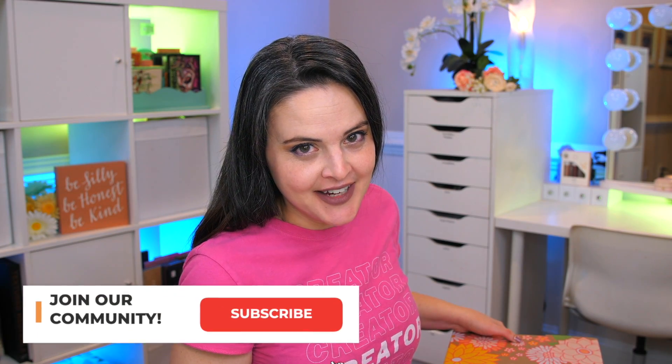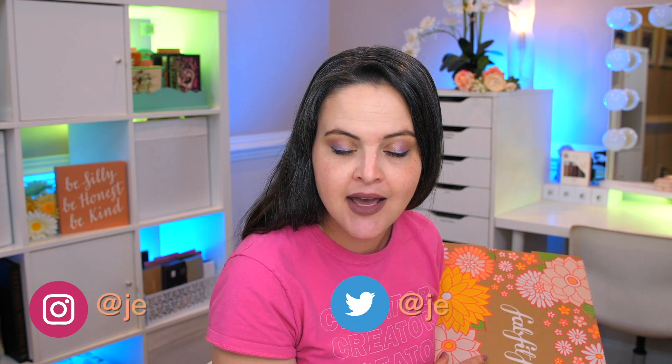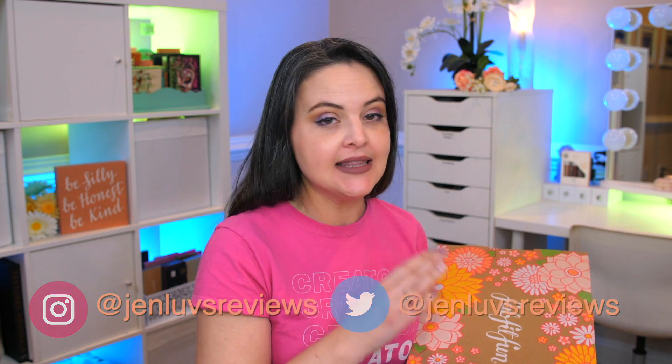Hello, it is that time of the year again — time for the FabFitFun box! Today we're talking about my spring 2021 FabFitFun box. I get these every single season as part of the FabFitFun partner program. This video is sponsored by FabFitFun, but one thing I love about partnering with them is that they let me do my review as if it's not sponsored — I can tell you things I like and things I don't like. It takes a lot for a brand to allow people to be honest, and I'm very thankful they let me just be me.